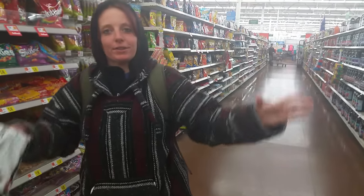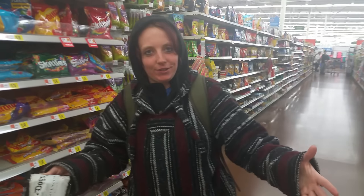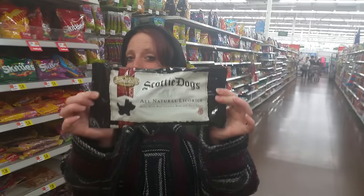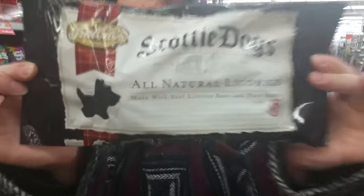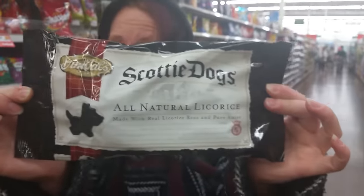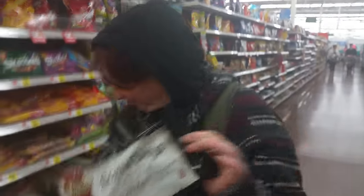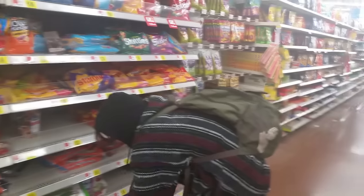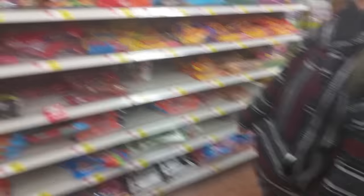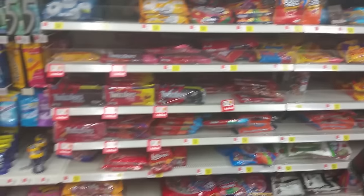You know black licorice? How about a Scottish dog shaped in black licorice? Literally shaved as a Scottish dog — you can eat it and it tastes like black licorice. Who wants to eat a Scottish dog? Lifesavers. Twizzlers.